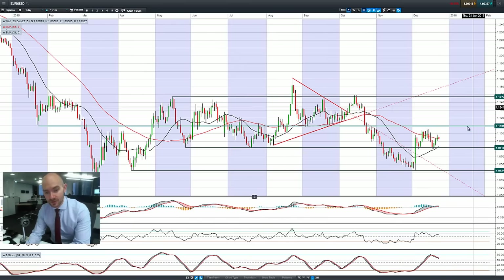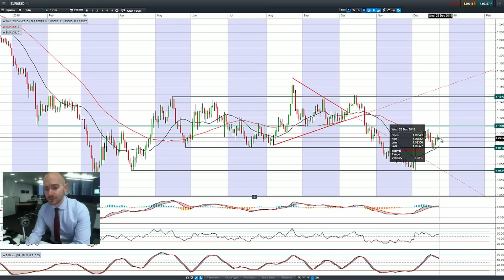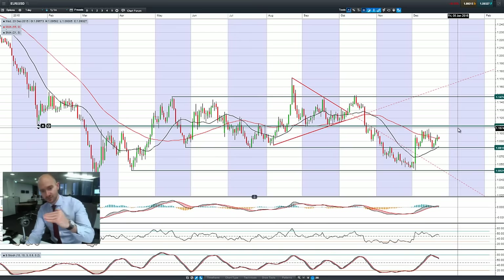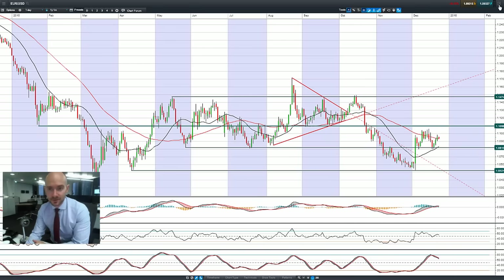Finishing up with EURUSD and GBPUSD. EURUSD has had three positive green candles in a row — three advancing soldiers as a candle formation. But interestingly, it's not been able to follow through with a continuation of that pattern, so it's reversed back down. Looking at it from an intraday perspective, it's slowly grinding lower, but it might get short-term support from that 55 period SMA.